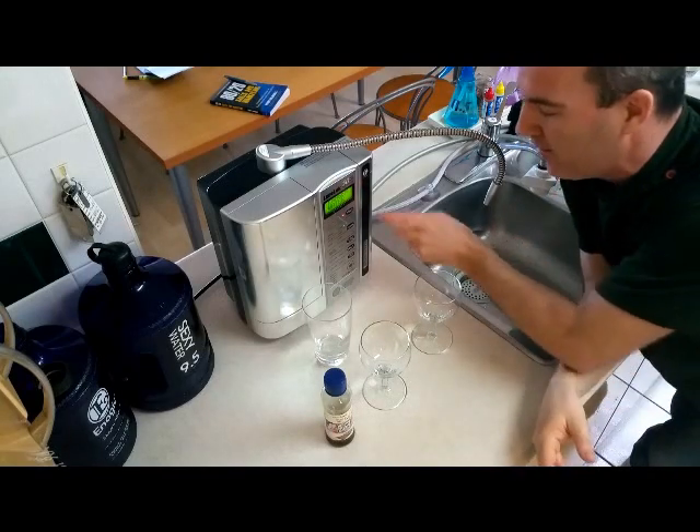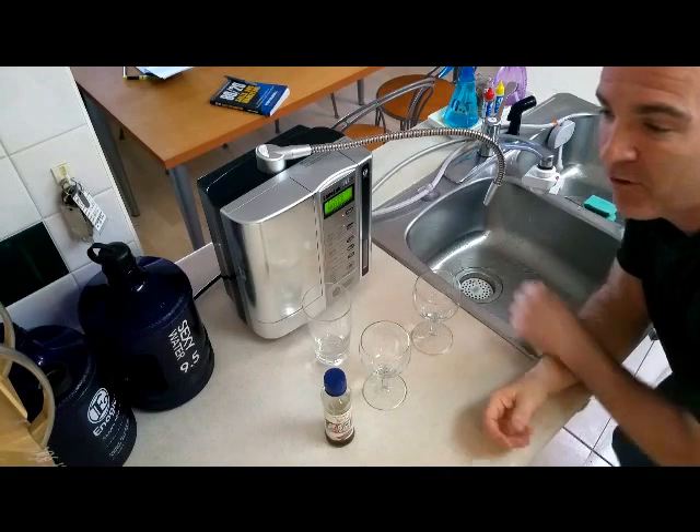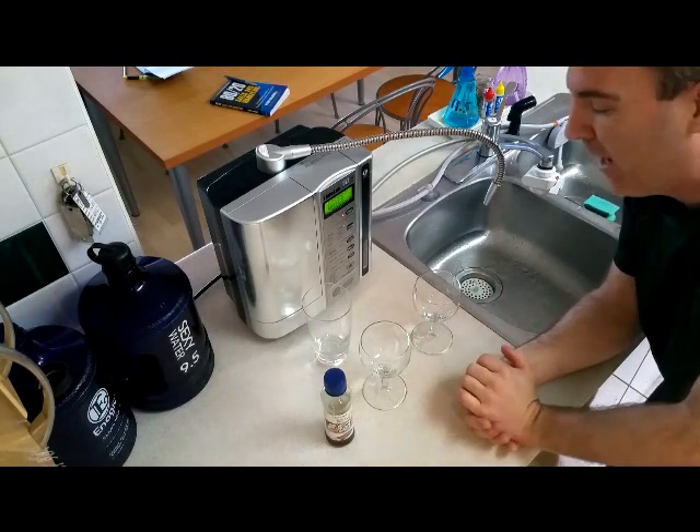This Kangen water machine makes seven different types of water and in today's experiment we're going to focus on the strong alkaline — it's 11.5 pH.